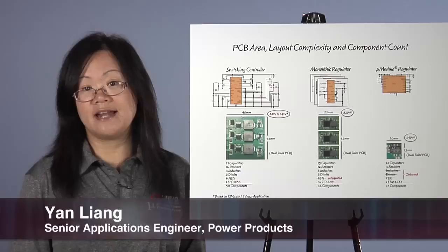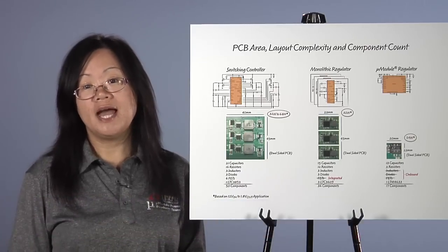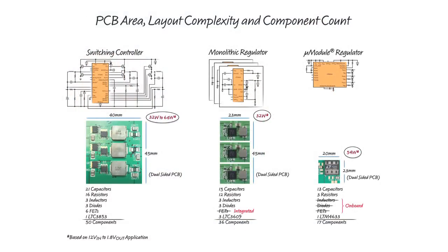Hi, my name is Yan Liang, an application engineer at Linear Technology. I would like to help you explore the three options for your step-down point-of-load regulator solution: switching controllers, monolithic regulators, and micromodule regulators.